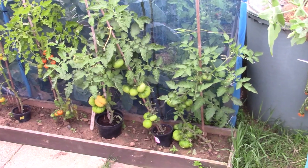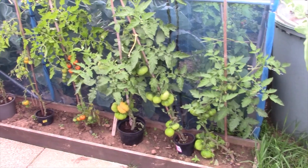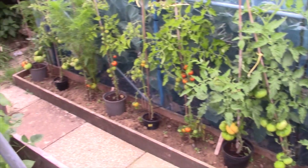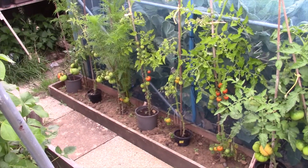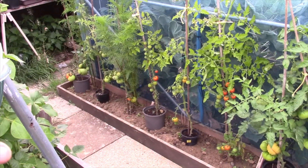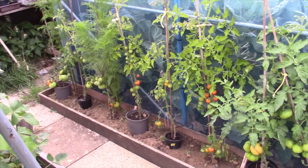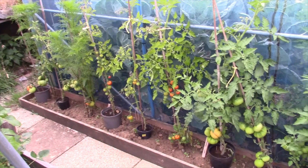So the tomatoes alongside the tunnel are doing really good. This was an experiment - whether they were going to be in a pot, a little pot, or no pot. And to be honest, it's made no difference.